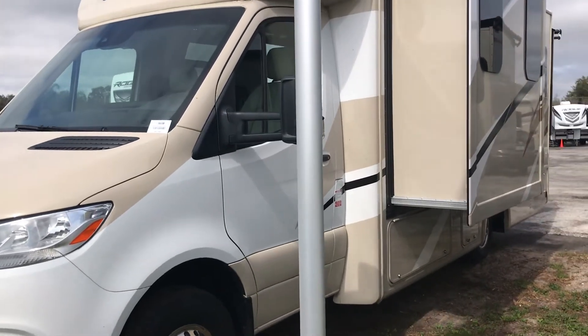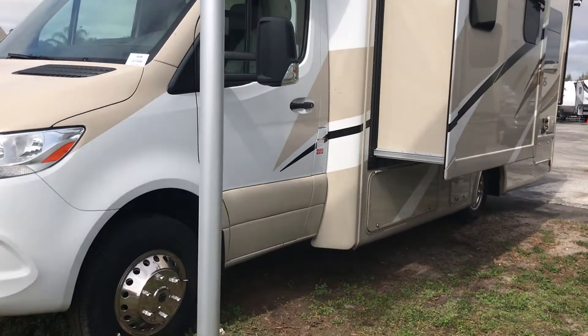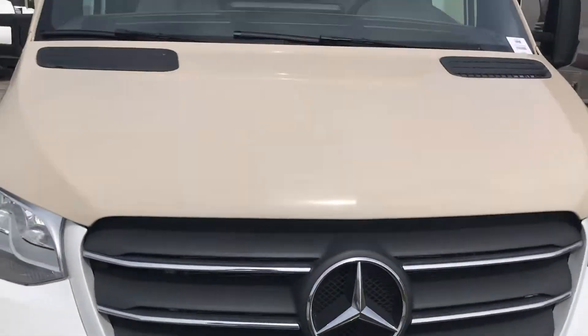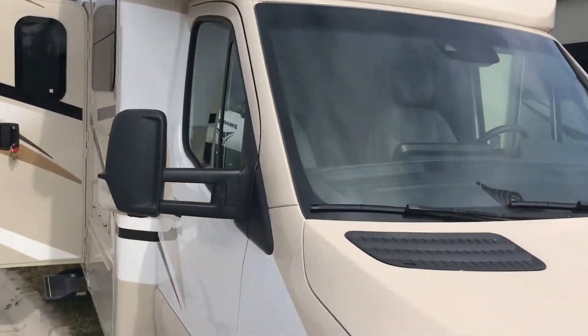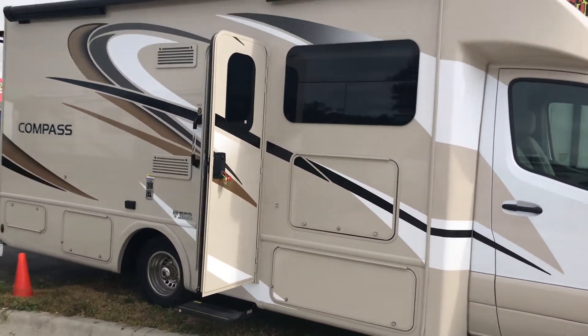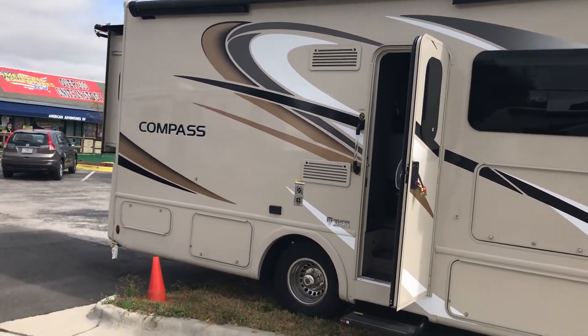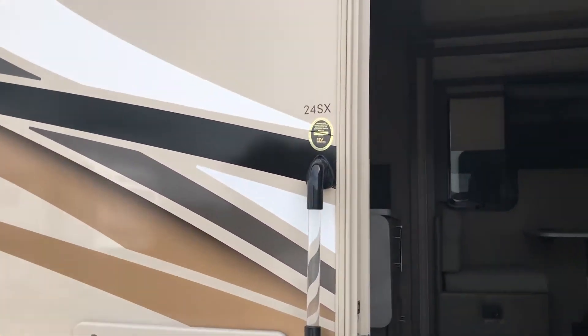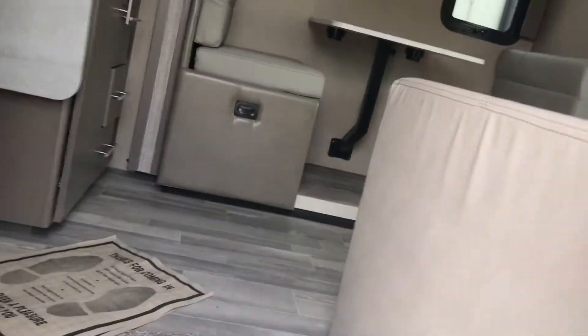Alright guys, this is the famous Thor Compass 24XS with the Mercedes-Benz chassis. Really really nice coach guys. Got the Langard to go up top. The rear slide in the back 24SX. Let's go on inside.